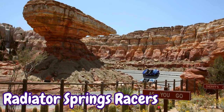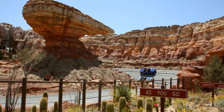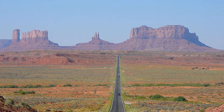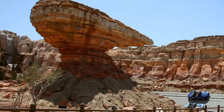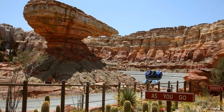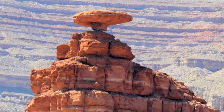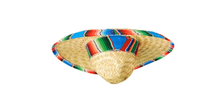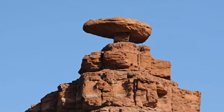Radiator Springs Racers takes riders through the fictitious car city of Ornament Valley, scenically inspired by Monument Valley of Utah and Arizona. Along the ride you pass Willy's Butte, which is modeled after Mexican Hat Rock in Utah near Monument Valley. The rock resembles an upside-down sombrero, and the real version measures 60 feet wide across the top.